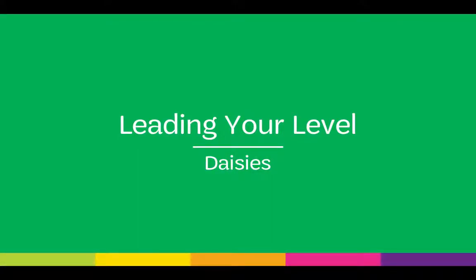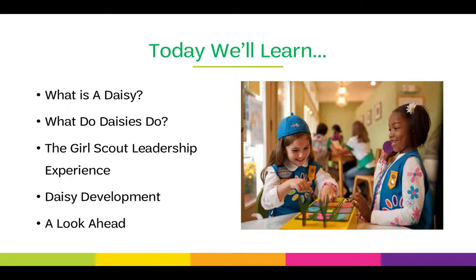Welcome to the Girl Scouts of Southern Nevada Leading Your Level training for DAISY volunteers. Today we'll learn what is a DAISY, what do DAISYs do, the Girl Scout Leadership Experience, DAISY development, and we'll take a look ahead.